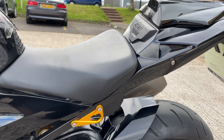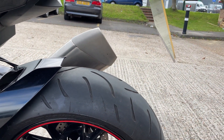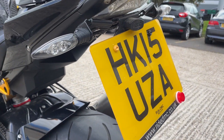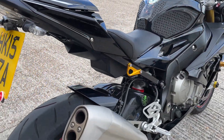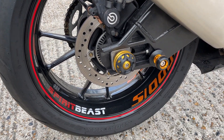It doesn't come with a pillion pack — they sell that as an extra at BMW, i.e. the pegs and the rear seat. The rear tire looks good, little R&G tail tidy, the rear wheel looks fine.